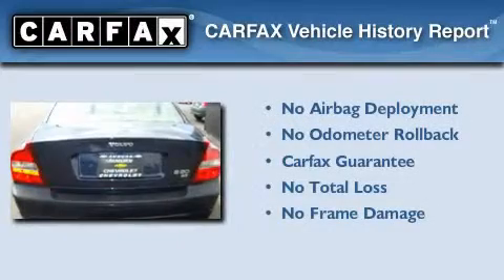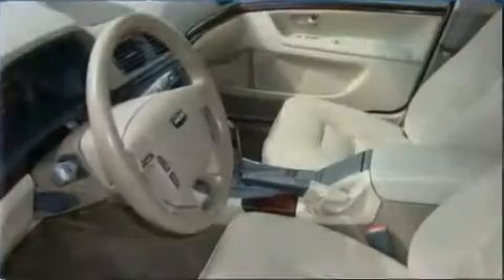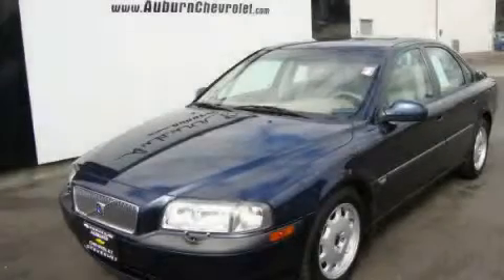Not to mention that this Volvo qualifies for the Carfax buy-back guarantee. This vehicle is sure to sell fast. Call and arrange your test drive today.